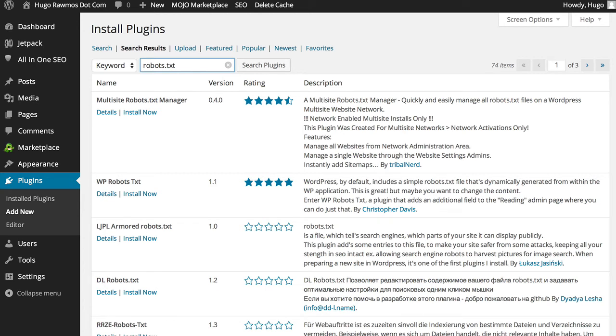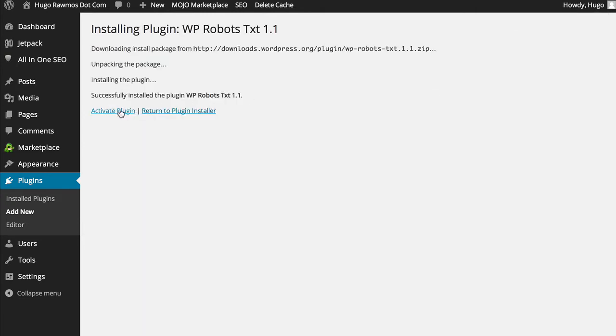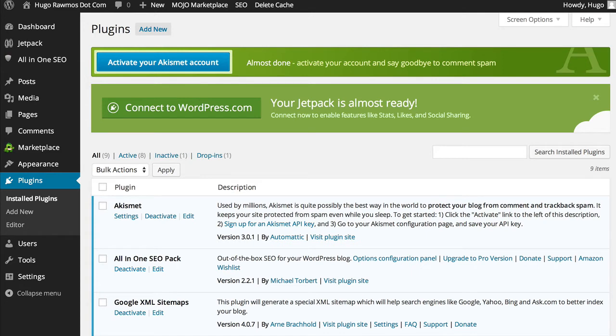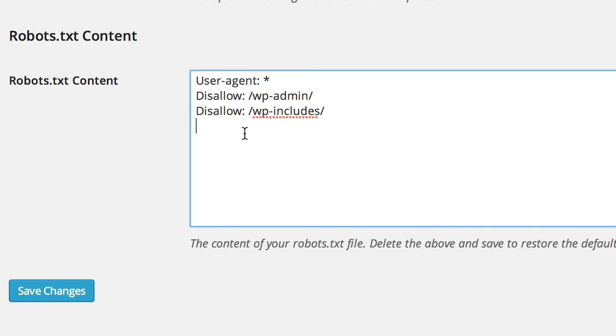In the past, adding a robots.txt file required you to log in to your website using FTP or secure FTP. Today however you can do it with a simple plugin — the WP-Robots.txt plugin — which allows you to easily modify the robots.txt that's currently in your WordPress blog. Just install the plugin, activate it, and that's it. Now to edit the robots file, all you have to do is go to Settings, then Reading, and here it is right here. You can edit the file to your heart's content, disallow whatever folder or duplicate content you don't want indexed. Hit Save Changes and you are done.